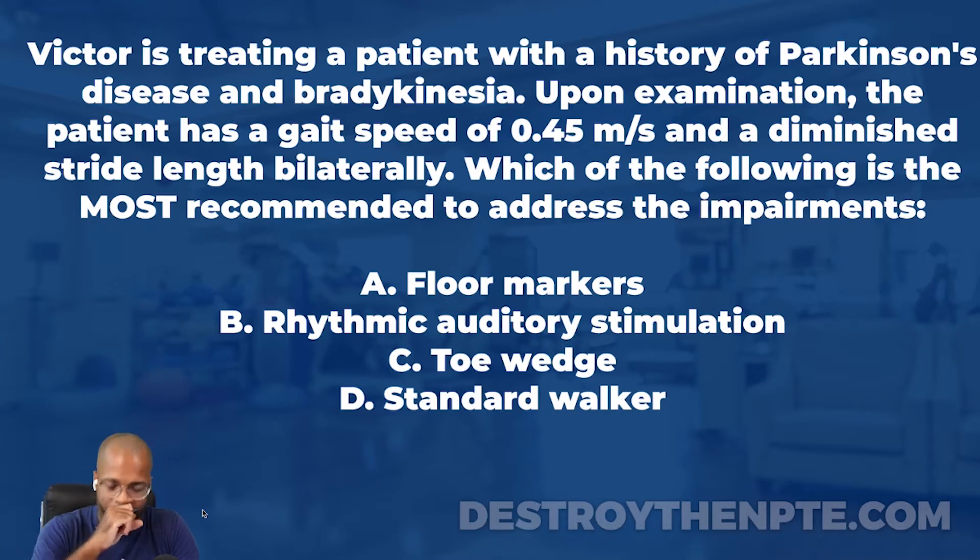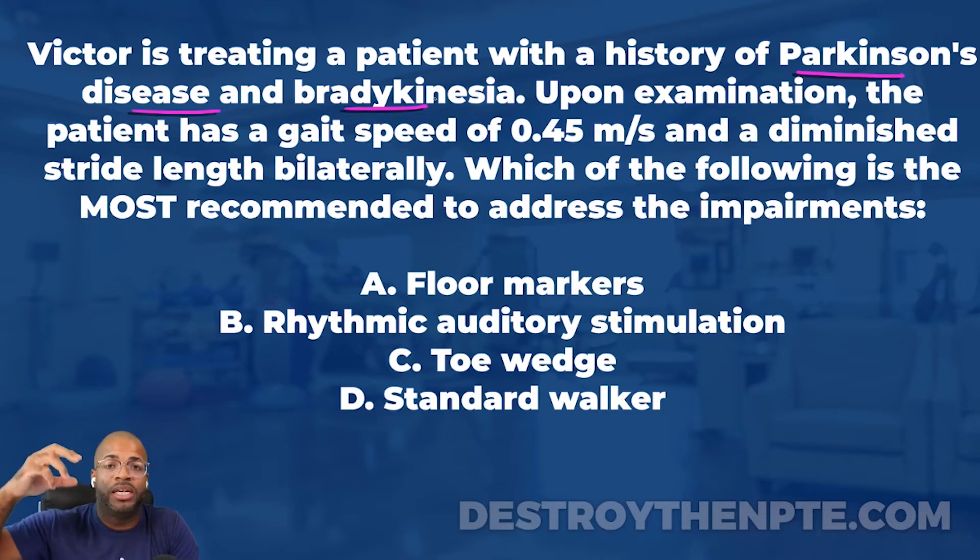Victor is treating a patient with a history of Parkinson's disease and bradykinesia - let's slow it up there for a second. Parkinson's disease is definitely one you need to be ready for on the NPTE. A lot of times these patients will present with difficulty initiating motion, known as akinesia. With gait, it's often known as freezing of gait, where they stop and can't initiate motion. Parkinson's disease is known to have dysfunction of the basal ganglia, so bradykinesia is expected - these patients often have very slow, minimal motions.